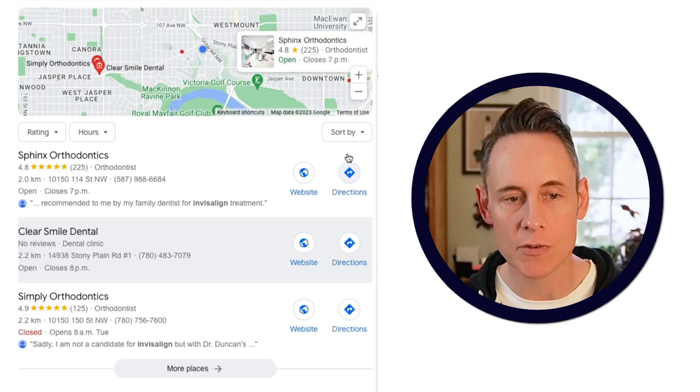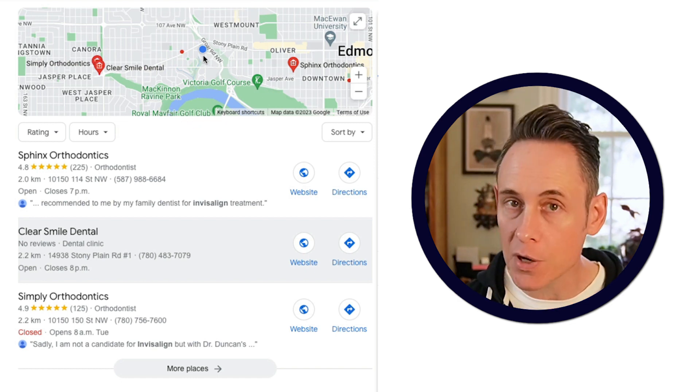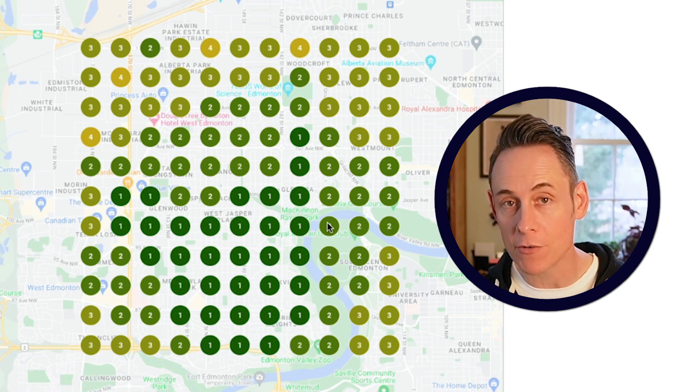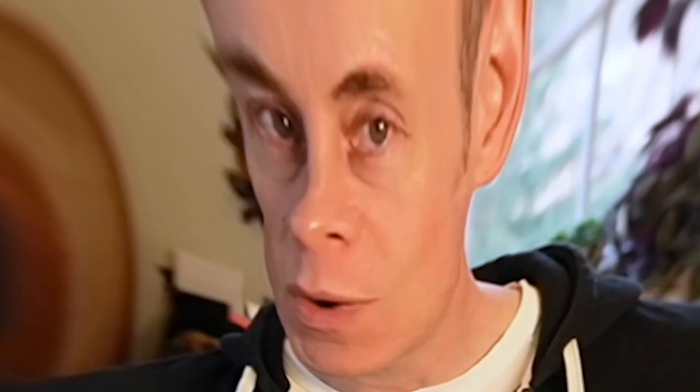Normally I might think it's proximity. If you look on the map, you can see that's my blue dot and they're ranking pretty close to me — only 2.2 kilometers away — so that might explain the rankings. But if you look at this on a grid rank, you can see they actually rank really well in a very wide radius. Maybe they've got a ton of powerful links? Nope — they've only got 14 different websites linking to them.